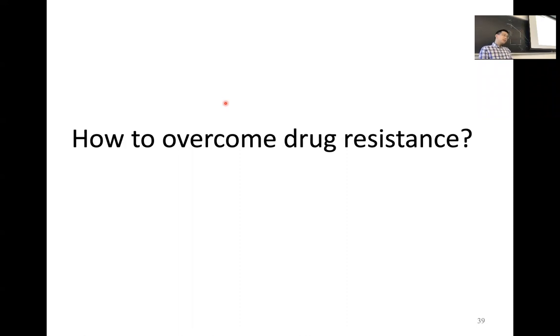Here I will briefly introduce several common approaches to study anticancer drug resistance. In the rest of the sections, I will talk about what are the current solutions to overcome drug resistance.